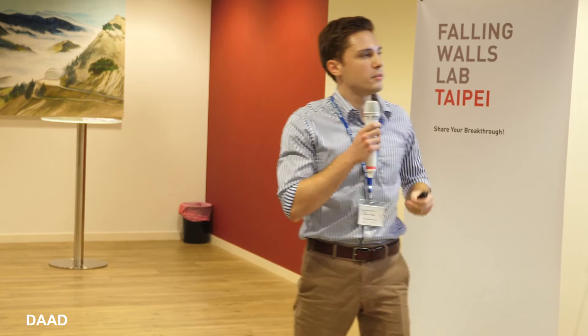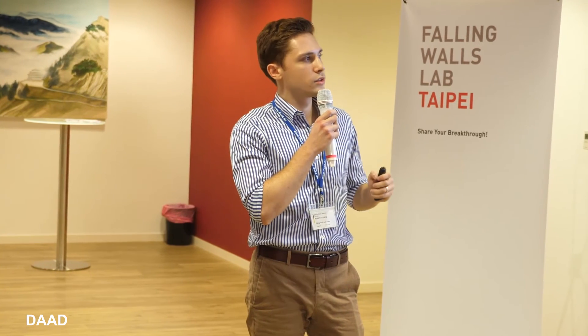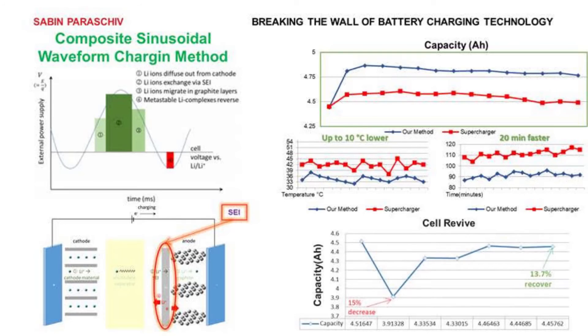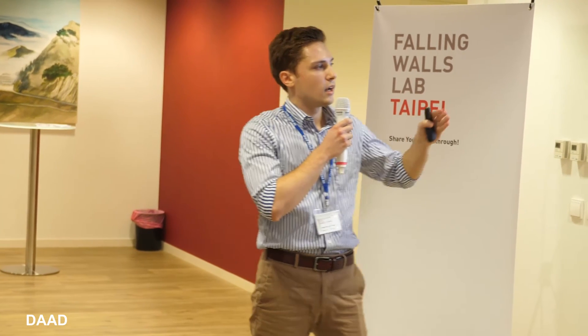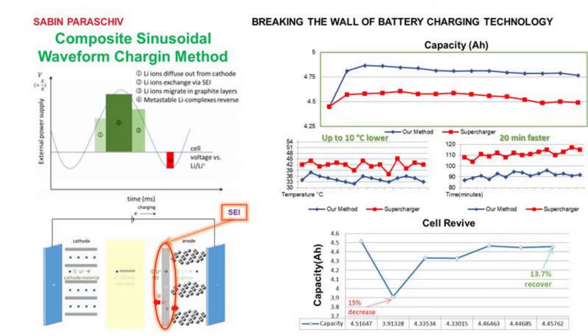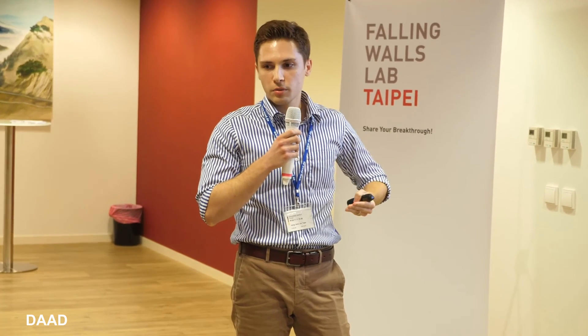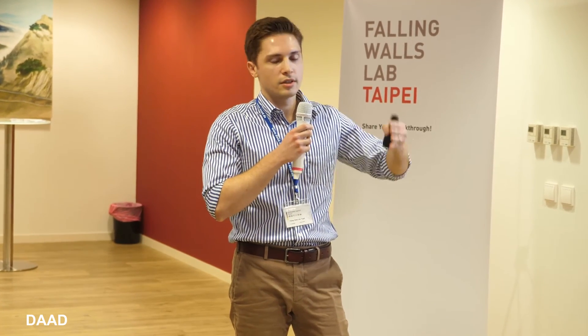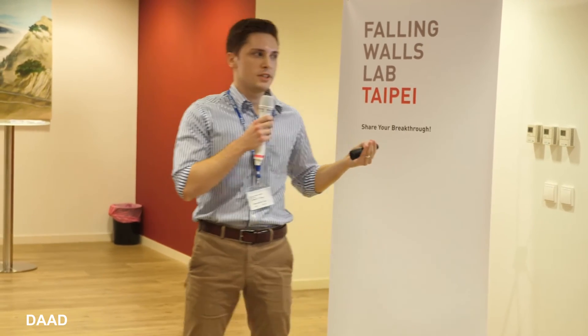Another thing we can do with our method is revive a cell. We take a cell that was already used with a conventional charging method, and after just five cycles we recover about 13% capacity. This gives the battery a secondary use, which will further reduce the production of lithium-ion batteries and further reduce air pollution. This concludes my presentation.